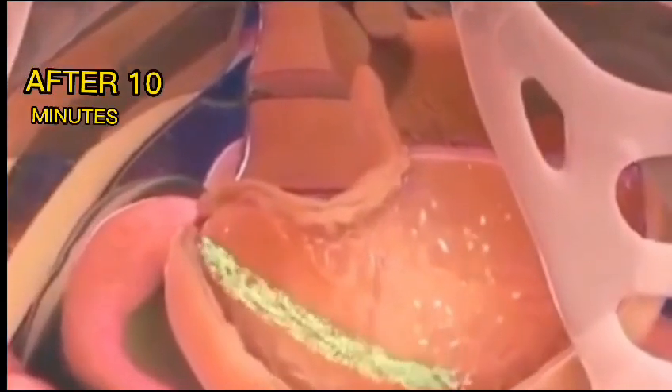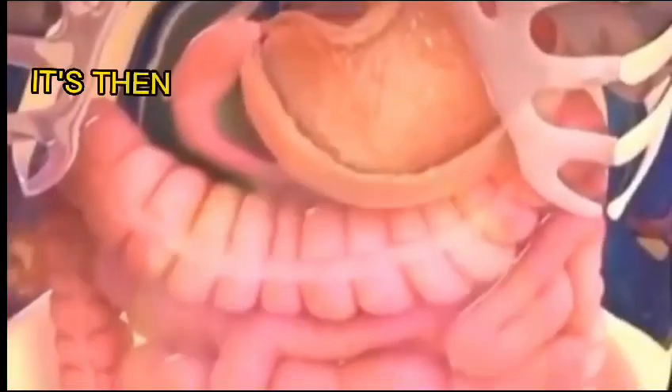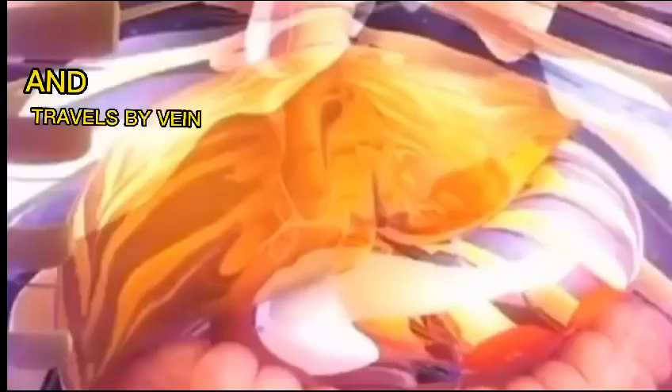After 10 minutes, the ibuprofen hidden inside will reveal itself. It's then absorbed into the small intestine and into the vascular network, and travels by vein to the liver.